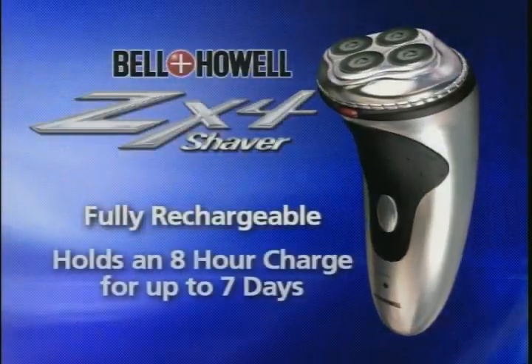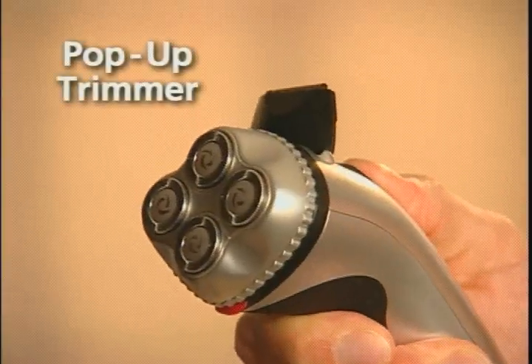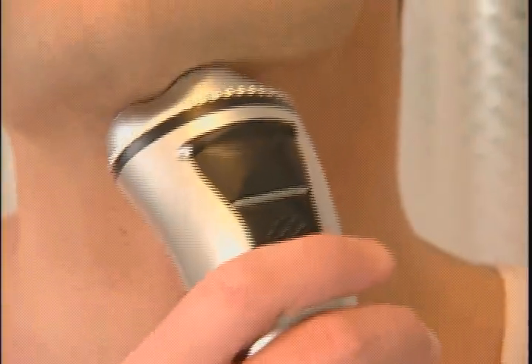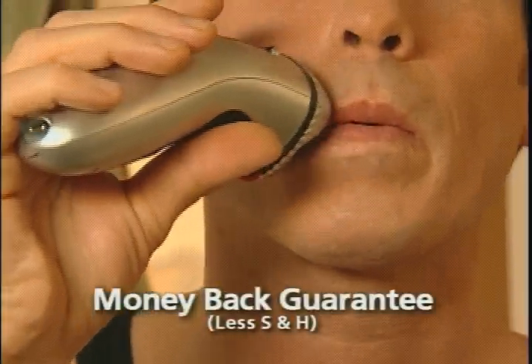It's fully rechargeable and holds an eight-hour charge for up to seven days. It even comes with a pop-up trimmer to keep sideburns, mustaches, and beards looking great. The ZX4 gets into those hard-to-reach areas, so you'll get the best shave you've ever had or your money back.